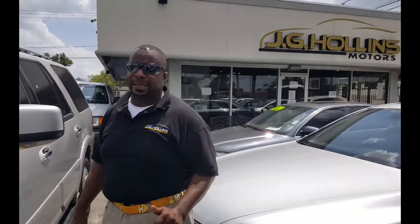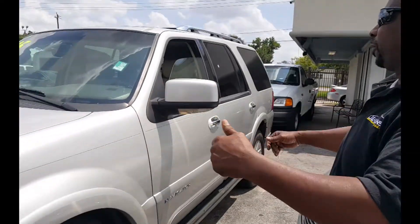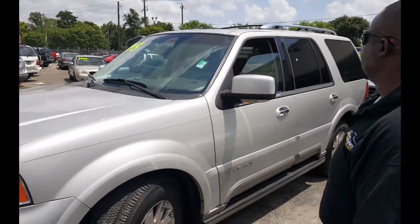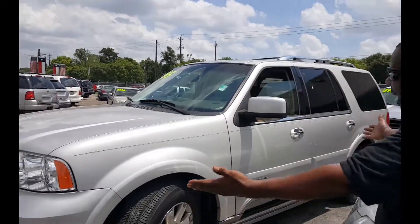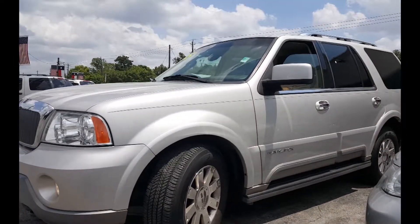Today is a special day — it's Featured Friday! Feast your eyes on this beautiful 2004 Lincoln Navigator. Look at this beautiful SUV.